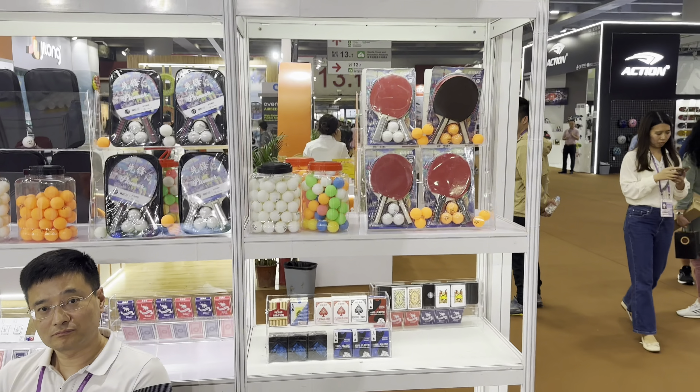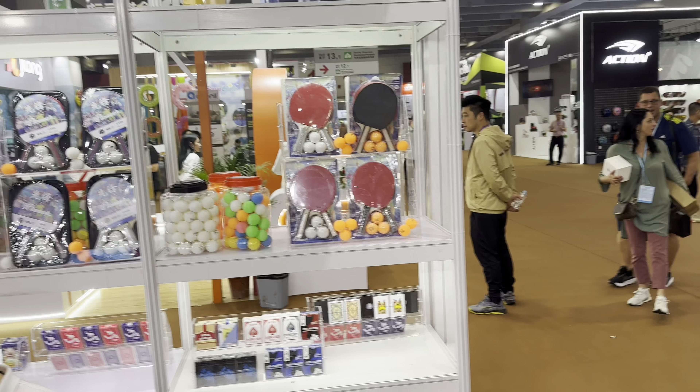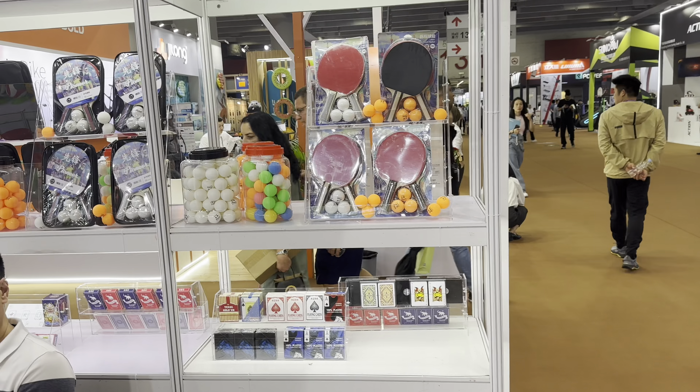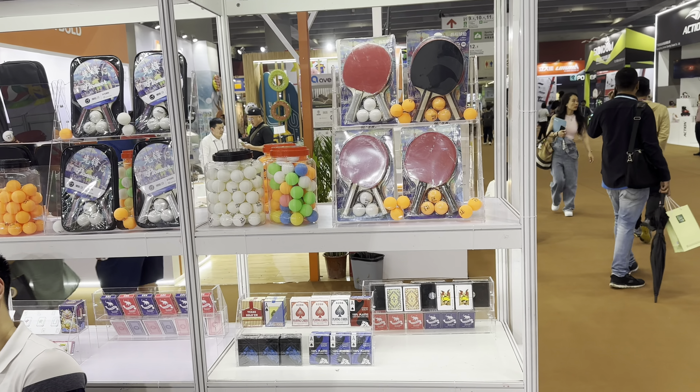We have a booth from Shanghai producing ping-pong and tennis table balls, rockets, and even playing cards for poker. An amazing company — they have balls and a lot of other stuff. If you need their contact number, just call me — pay attention to their booth number and I'll immediately share their contacts.